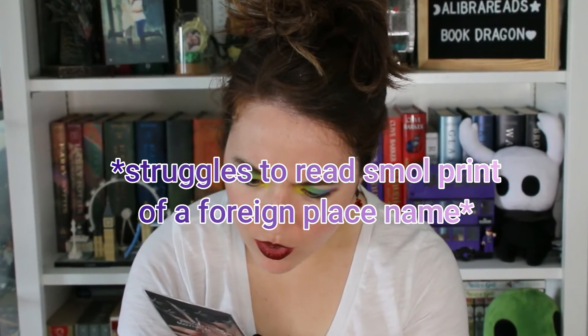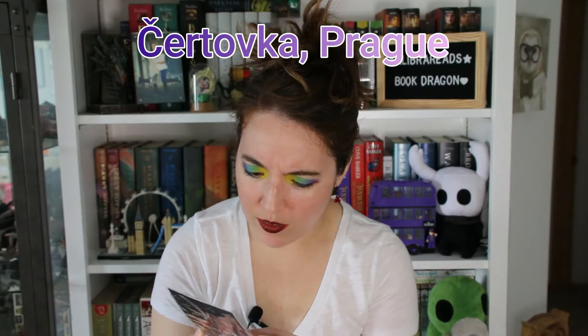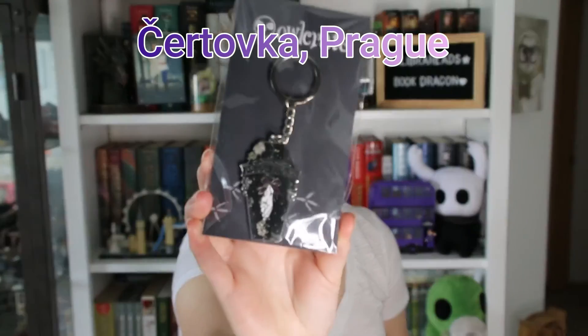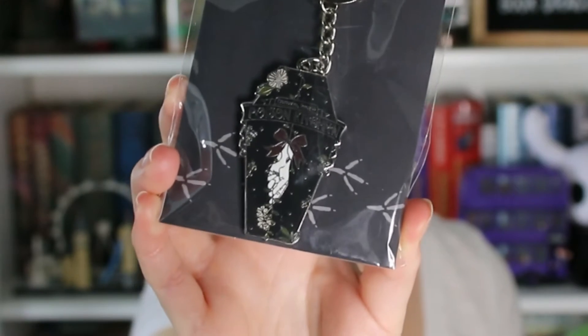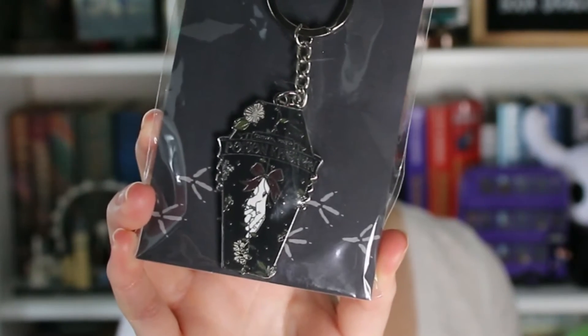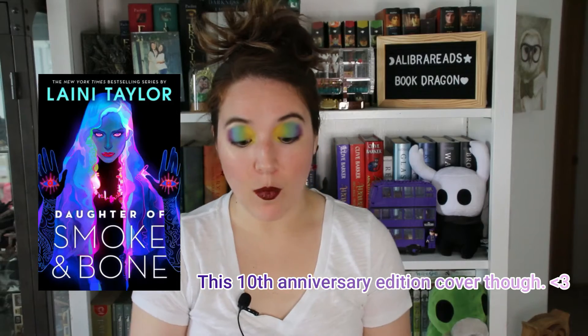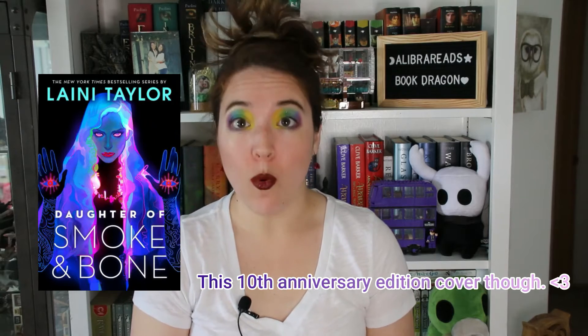Then we have this really cool keychain that says Poison Kitchen — Sertovica Prague, maybe that's what it says. It's kind of hard to read. On the back it looks like it was inspired by Daughter of Smoke and Bone by Laini Taylor. I have not read Daughter of Smoke and Bone yet, but one day I will. That is really, really cute.